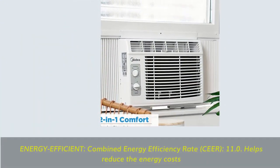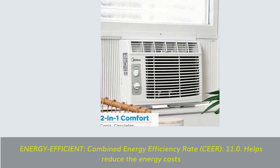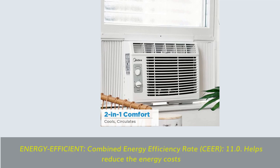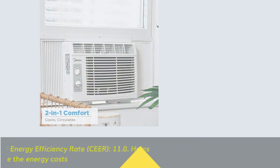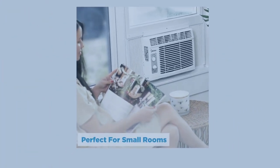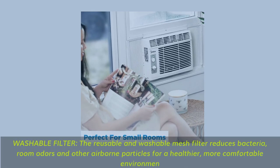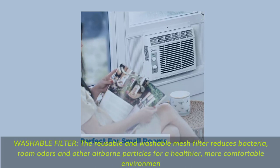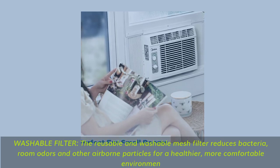Energy efficient — combined energy efficiency rate (CER) of 11.0 helps reduce energy costs. Washable filter — the reusable and washable mesh filter reduces bacteria, room odors, and other airborne particles for a healthier, more comfortable environment.